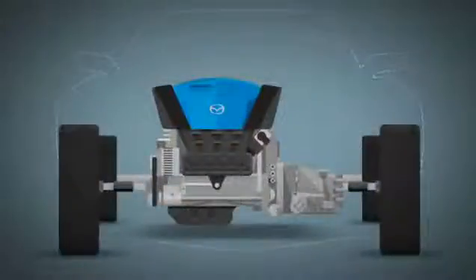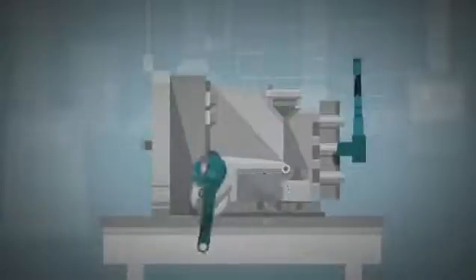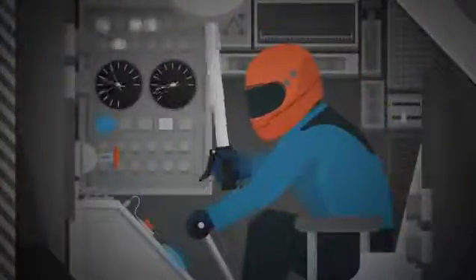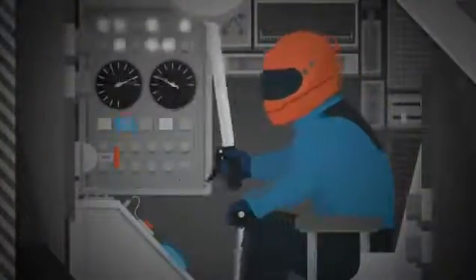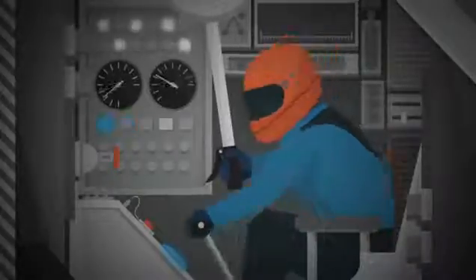Introducing the Skyactiv Drive 6-Speed Automatic — a new kind of transmission that marries a torque converter from a traditional automatic with a clutch from a manual. Making it all work and getting the kind of precise split-second shifting we wanted meant our new transmission needed a mind of its own, literally. So we implanted an advanced control module that's like having a professional race car driver in your gearbox, shifting with such quickness and precision it can even perfectly rev match downshifts.